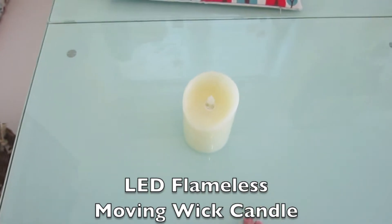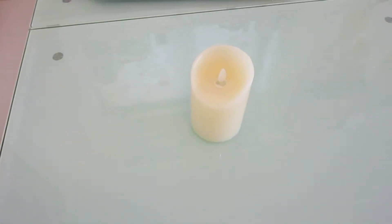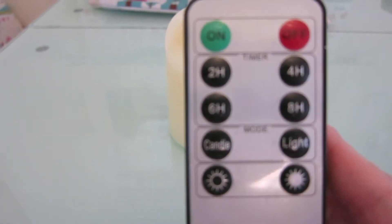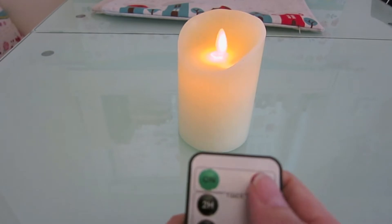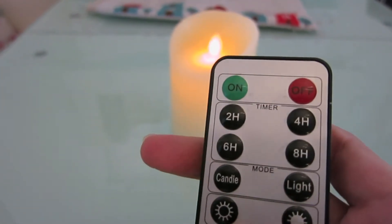This is an LED flameless moving wick candle and it came with a remote control. It has power, timer, and mode buttons. You can put the timer on — they have 4 options: 2 hours, 4 hours, 6 hours, and 8 hours.